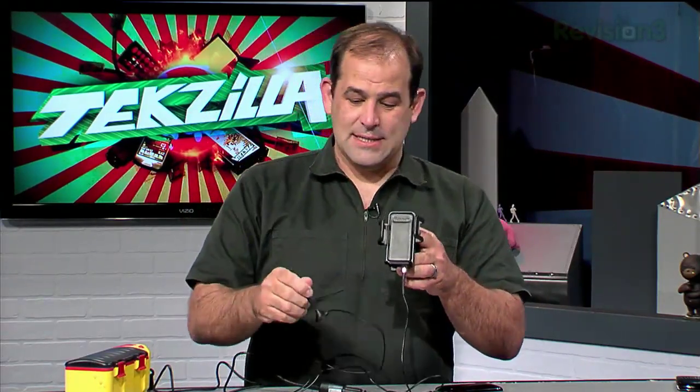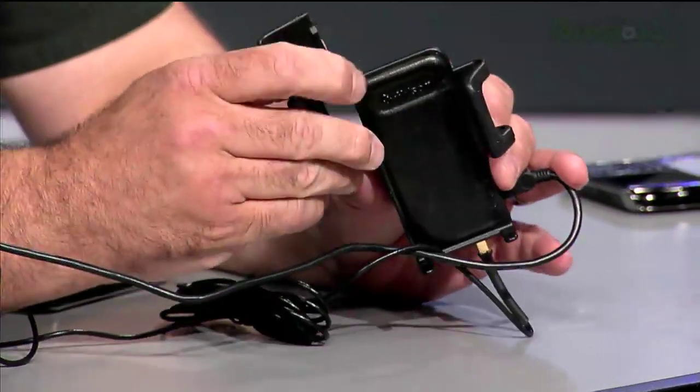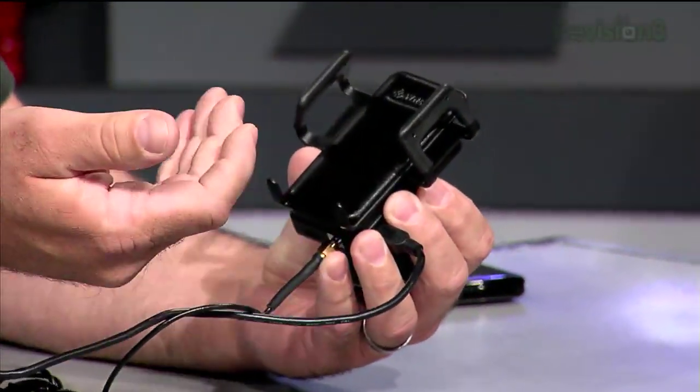Basically, you screw the antenna into the Sleek base station. The magnetic antenna goes on the roof and you plug the power supply into your cigarette lighter or 12-volt power source. It's an adjustable cradle with two sets of arms so you can adjust them in and out. It's got a little padded base and space to run a charger through.